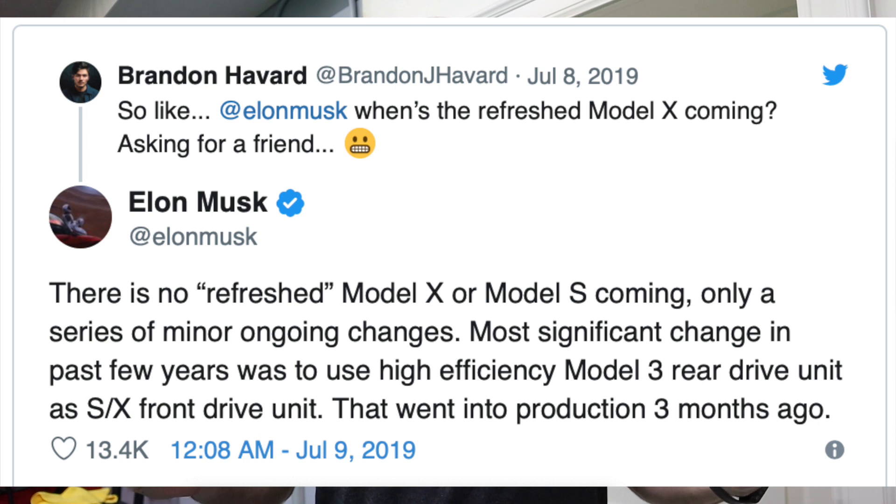A couple days ago, Brandon on Twitter asked Elon: 'When's the refresh Model X coming, asking for a friend?' And Elon replied: no refresh. No refreshes coming to the Model S and Model X — just incremental changes, like they just did with the Model X Raven update.